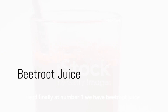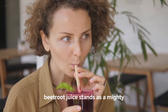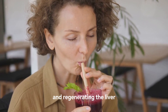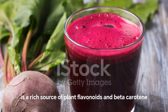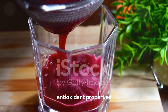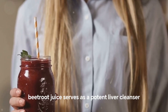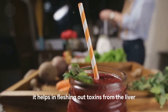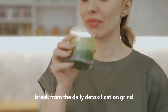And finally, at number 1, we have beetroot juice. As vibrant as it is nutritious, beetroot juice stands as a mighty ally in the mission of detoxifying and regenerating the liver. This earthy elixir is a rich source of plant flavonoids and beta-carotene, both of which are known for their powerful antioxidant properties. Beetroot juice serves as a potent liver cleanser, helping to flush out toxins from the liver and giving it a much-needed break from the daily detoxification grind.